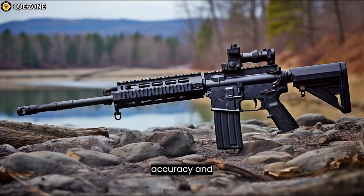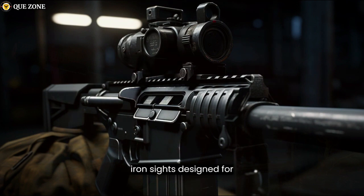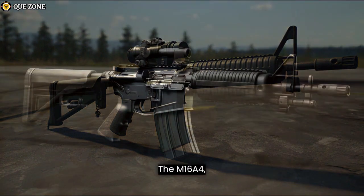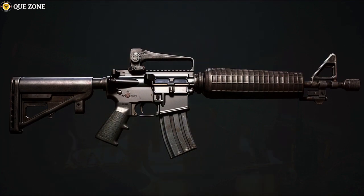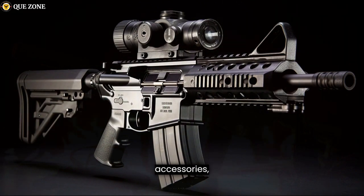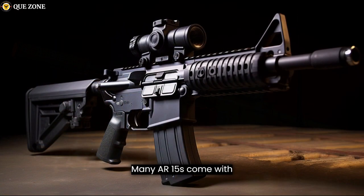Barrel length can impact accuracy and maneuverability. The M16A2 is equipped with adjustable iron sights designed for accurate targeting at varying distances, featuring a rear aperture sight with different settings for different ranges. The M16A4 may be equipped with detachable optics such as scopes and red dot sights. AR-15s often feature adjustable iron sights similar to the M16A2, but can be customized with a wide range of optics including scopes, holographic sights, and red dot sights. Many AR-15s come with flat-top receivers designed for easy optic mounting.